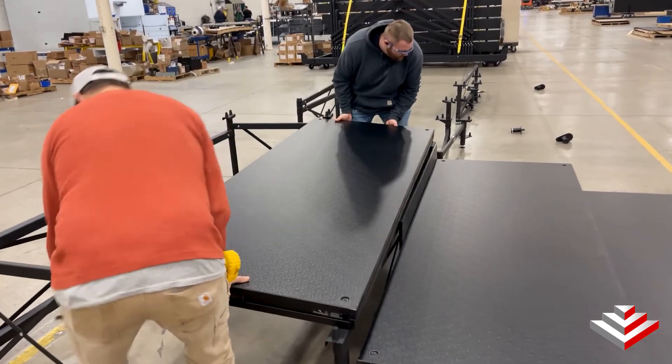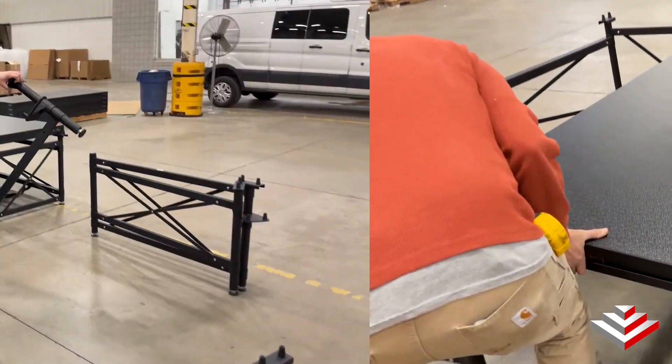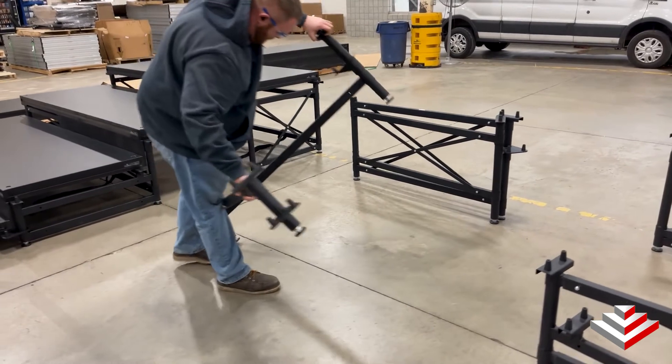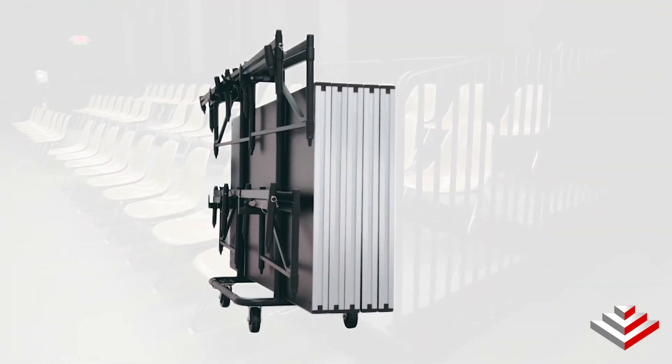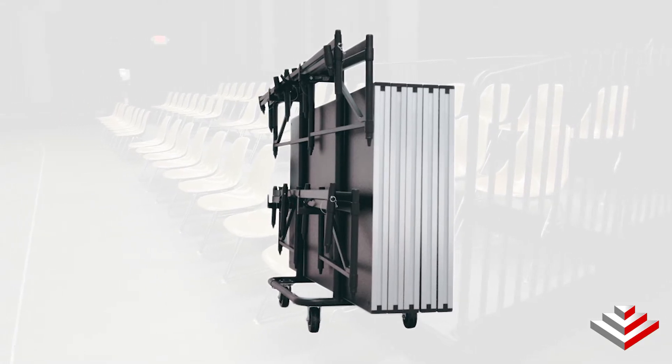When you're done using this seating riser system, the decks can be removed and the support units fold up for compact storage. A deck cart can also be purchased to make setup and teardown even easier.